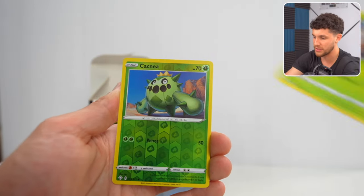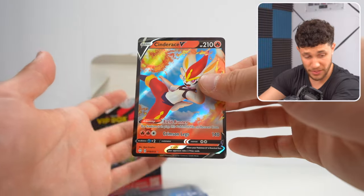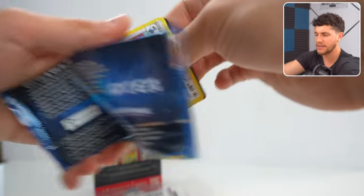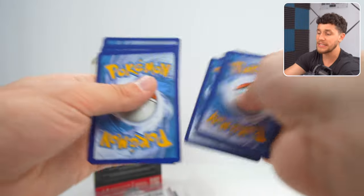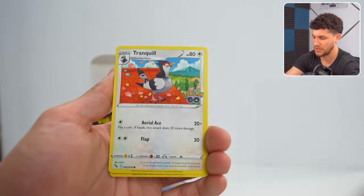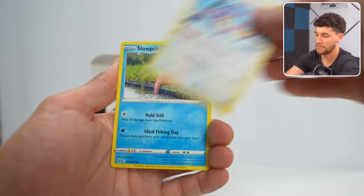Big shout out to PokeCollect for sending these through. Cacnea, Cinderace V. Next pack, we've got a Pokemon Go pack. That Ancient Mew was definitely the first and only vintage item we've gotten throughout the mystery packs today, so it was nice to finally see something vintage out of these.